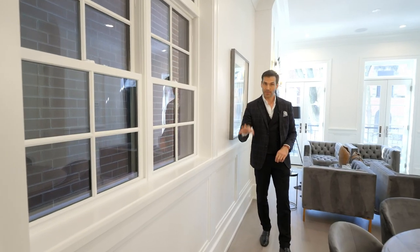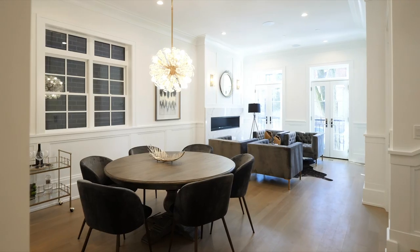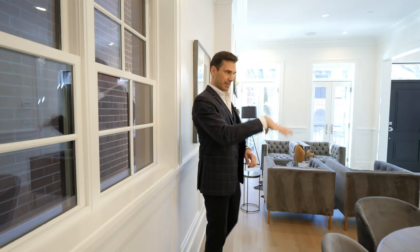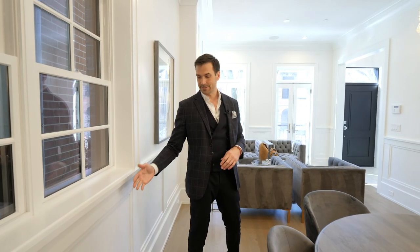One of the elements that makes this home transitional is the wainscoting found throughout the main level as you walk in — it's very classic and very beautiful.